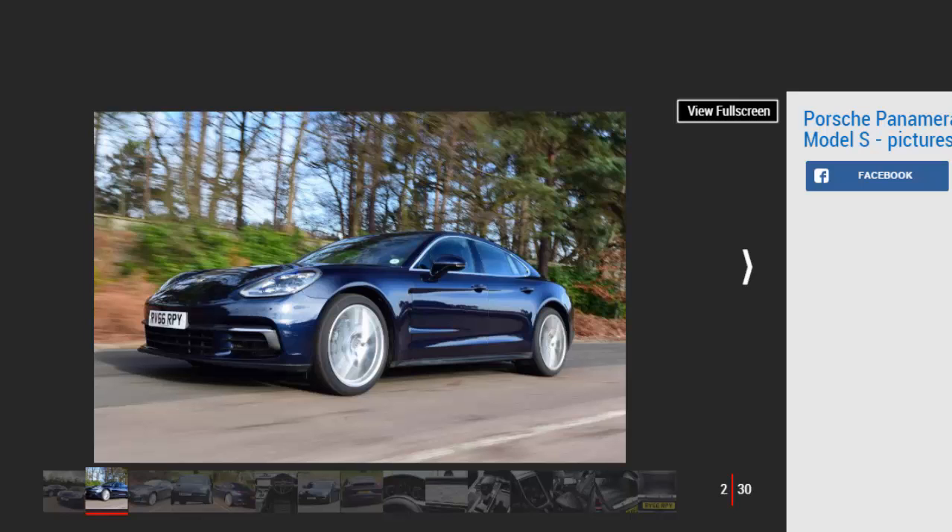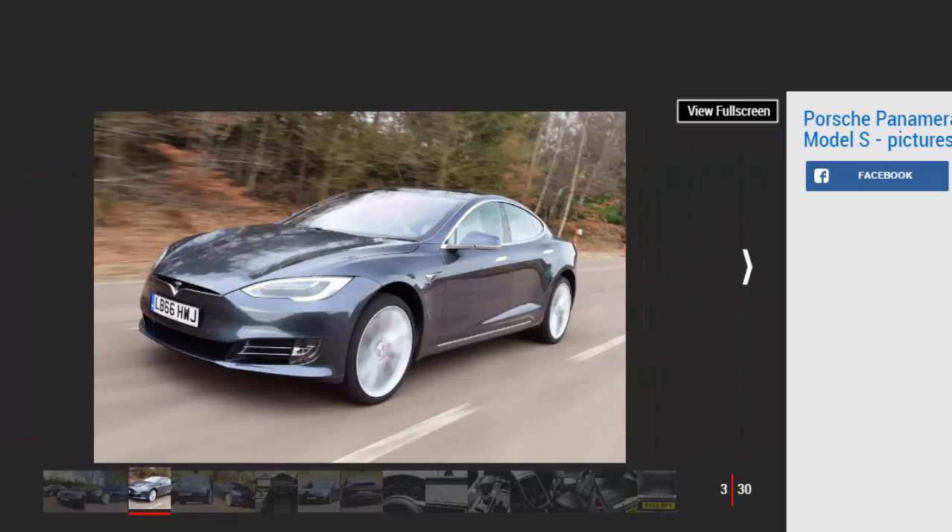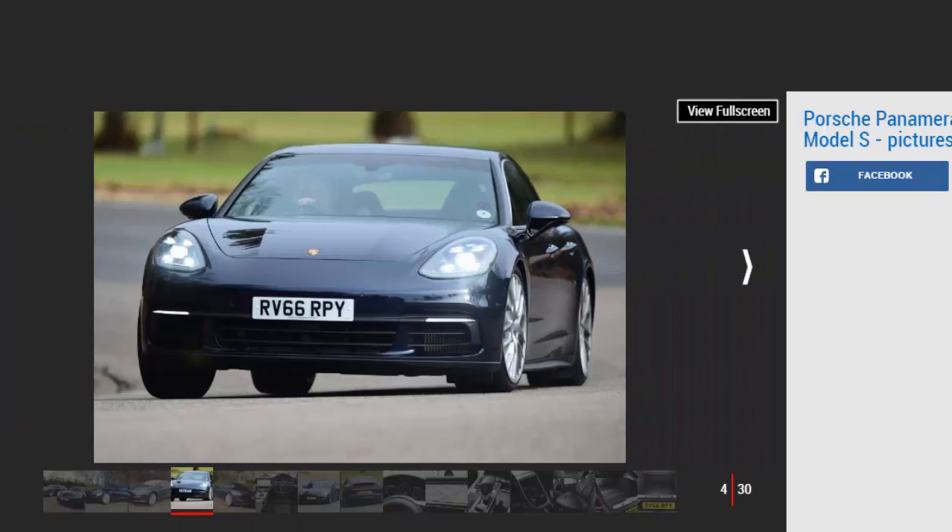However, in 2017 there's another option if you want pace, space and grace without the running costs of a large petrol. The facelift Tesla Model S, tested here in P100D form, proves this, and is one of the world's fastest electric cars. But in a head-to-head battle between these models, which is best?